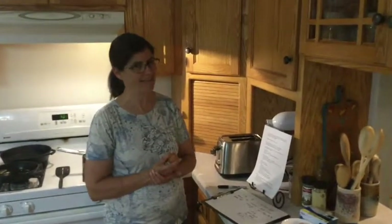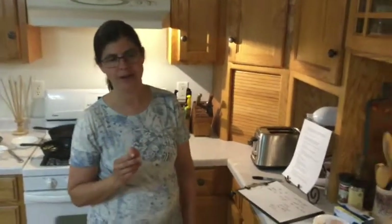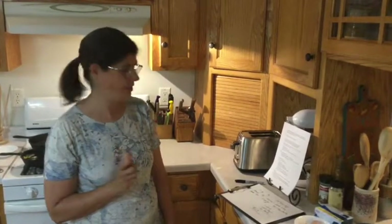Eggs should never be stored on the counter because room temperature is what bacteria breeds best. Salmonella is the most dangerous foodborne illness found in eggs. It's not very common, but the best way to prevent it is to make sure your egg is thoroughly cooked — if it gets up to 145 degrees while you're cooking, you will kill it. And if you store it properly, you probably won't have a problem in the first place.